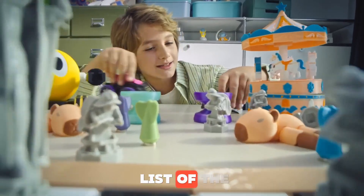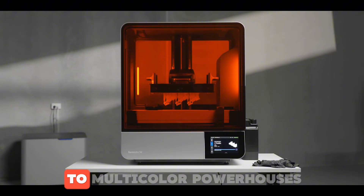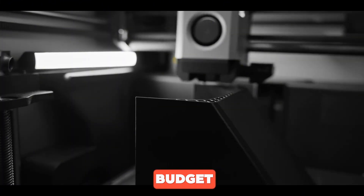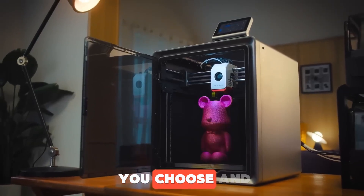And that's our list of the best 3D printers of 2025. From affordable starters to multi-color powerhouses, there's something for every need and budget. Which one's your top pick? Drop a comment — which model would you choose and why?